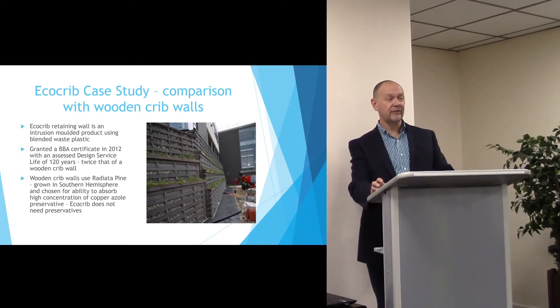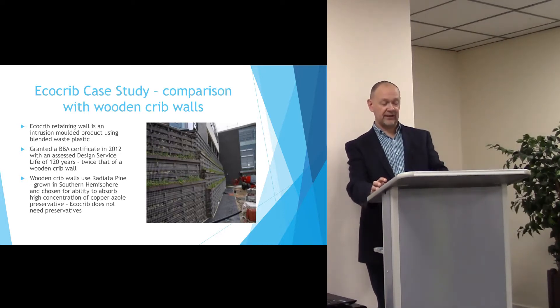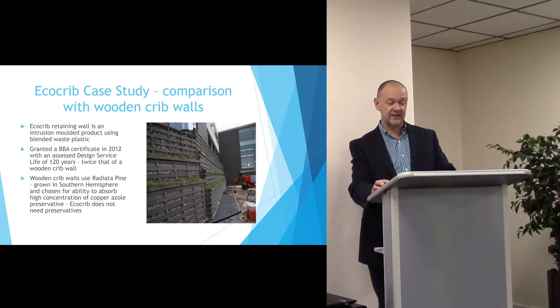In 2012, the BBA granted it a design service life of 120 years, which is over twice that of a wooden crib wall. Wooden cribs have historically used timbers from the southern hemisphere with high concentrations of preservative. EcoCrib doesn't require any preservatives.